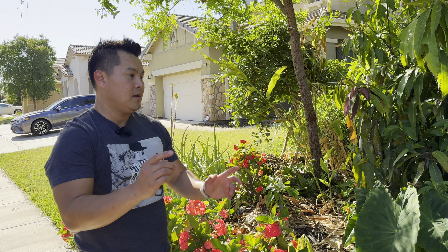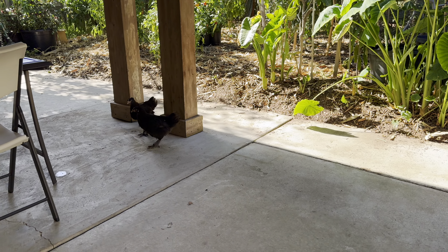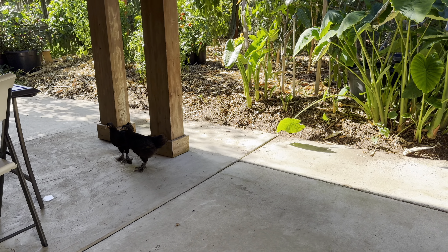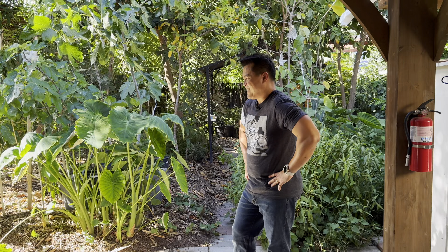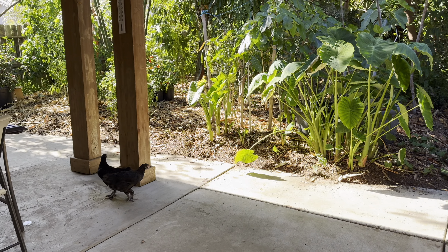Let's take you to the backyard. This is actually the inspiration for this video.